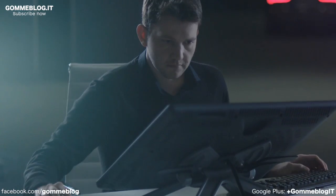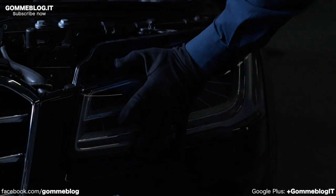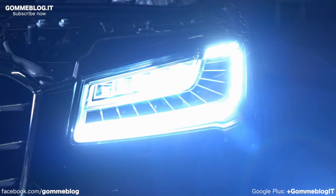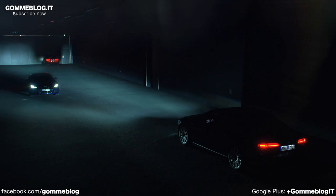Audi Matrix LED headlights are a prime example of our light strategy. They are dynamic, interactive, and three-dimensional. The high beam is divided into individual segments, and a camera identifies the area in which a vehicle is approaching from or driving ahead in. The high beam is then dimmed in precisely that area.